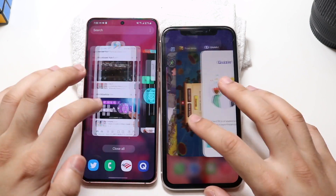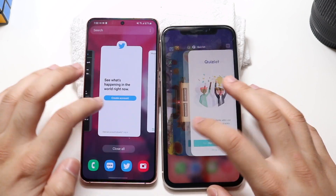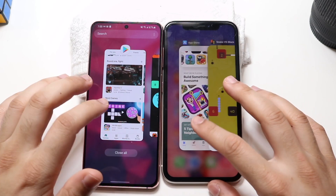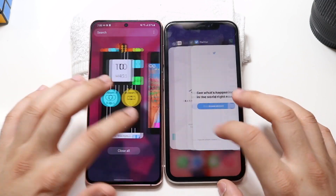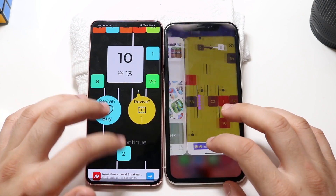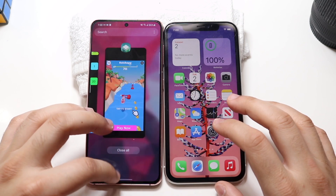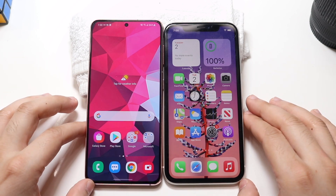Now for RAM management, going back to the first apps we opened: the first app — both did pretty good. Camera — both do the same thing, not a big difference. On the next app, the Galaxy S21 actually restarted it where the iPhone 11 was able to keep it in the background. Another app, the Galaxy S21 restarted but got back into it quickly. On the final one, both restarted. So the iPhone 11 may have done a better job at RAM management, while the Galaxy S21 was the faster one overall in the speed comparison.